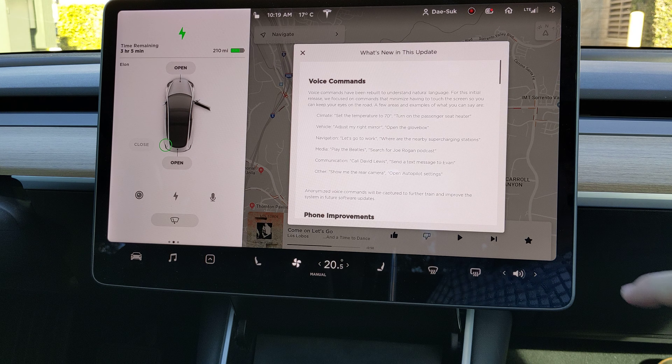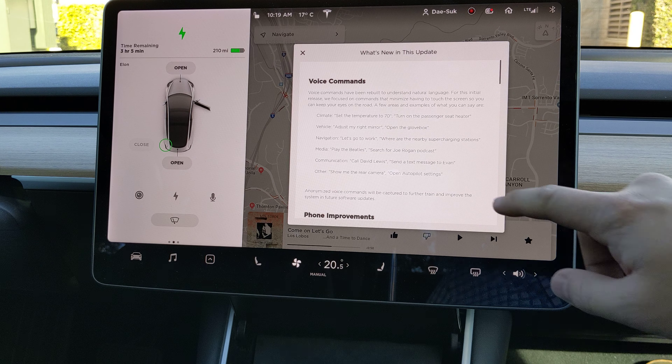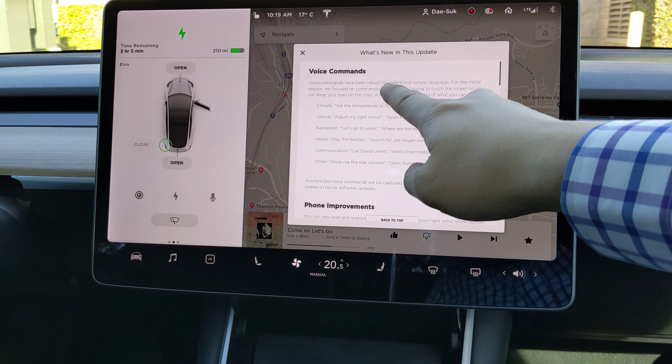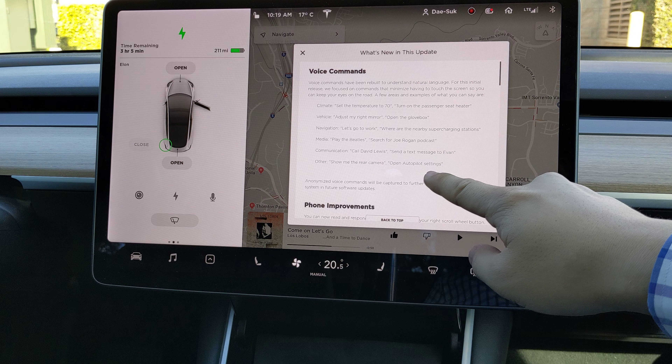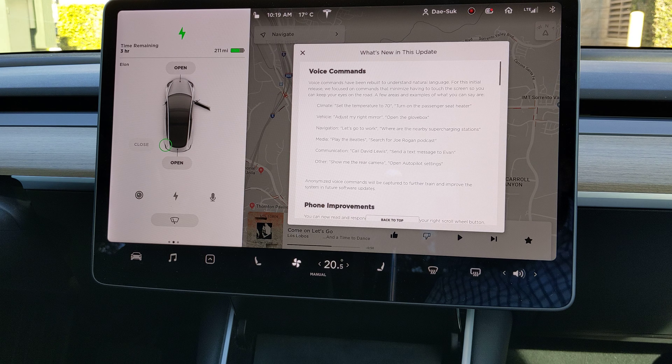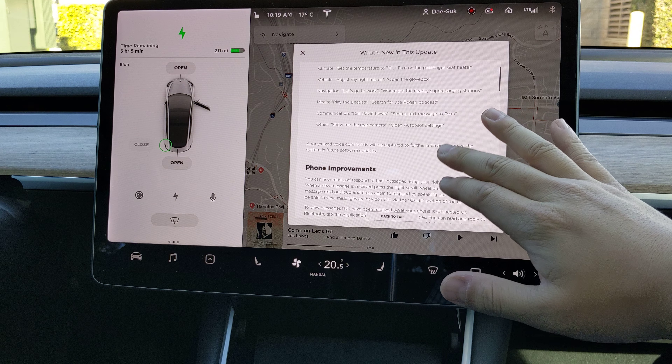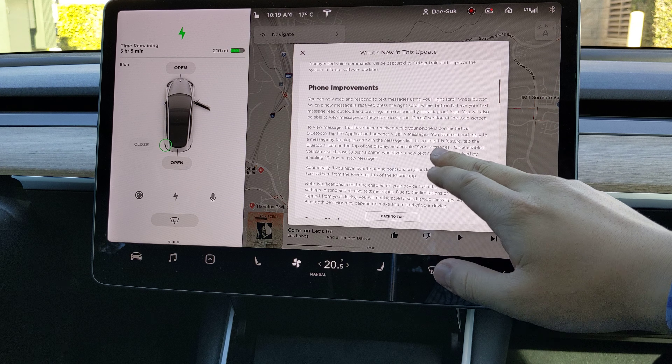It has voice commands — it has been updated and rebuilt to understand natural language. Amazing. You can open the glove box or adjust the right mirror, and all sorts of amazing fun improvements.